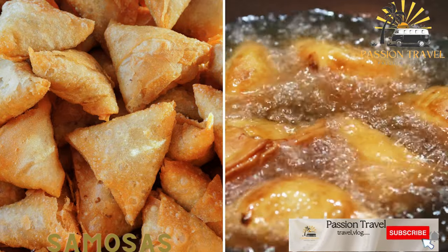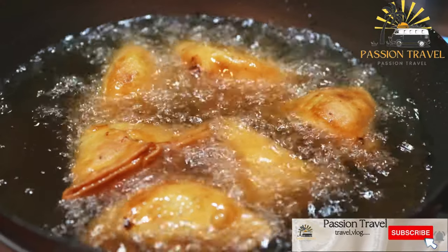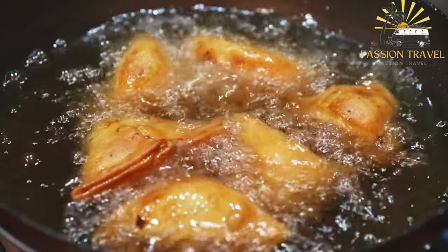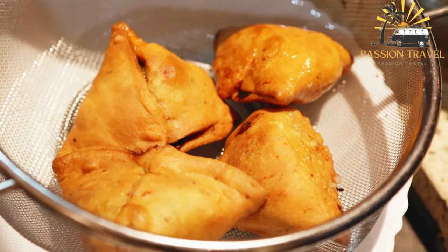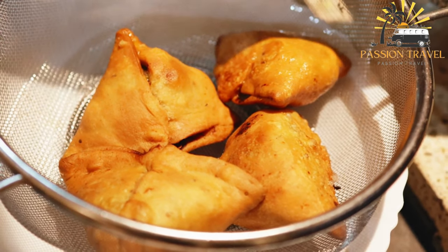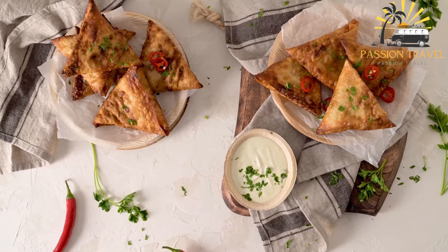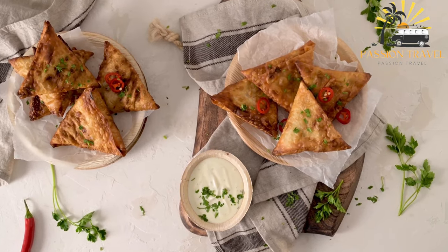Samosas are a fried or baked pastry filled with spiced meat or vegetables. They are a popular snack or appetizer in many parts of the world, including India, parts of Asia, Africa, and the Middle East. They are typically made with a crispy triangular pastry shell filled with a spicy mixture of potatoes, peas, onions, and other vegetables or meats. Samosas are often served with chutney or other dipping sauces. Have you ever tried samosas before?